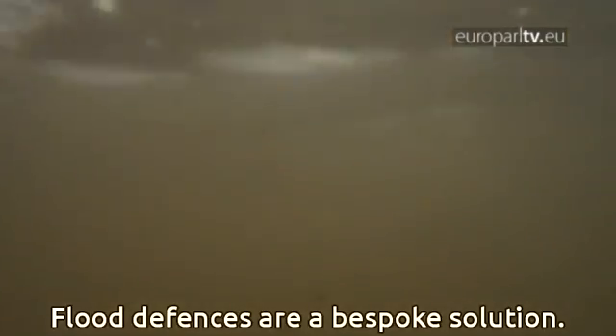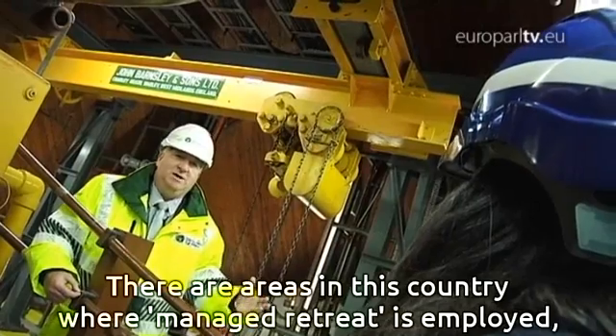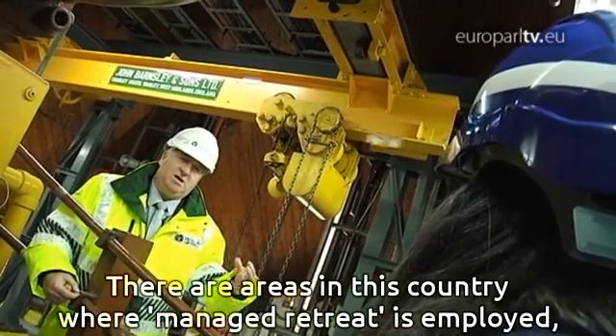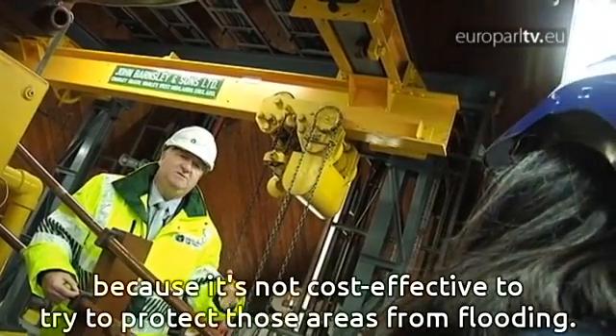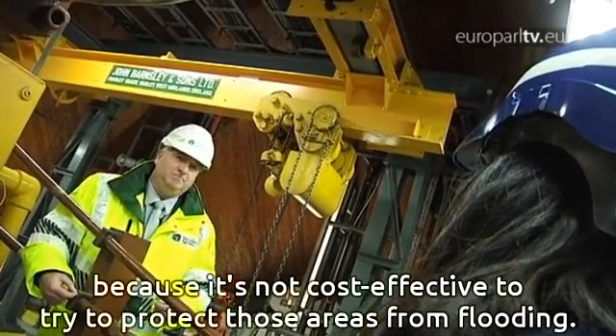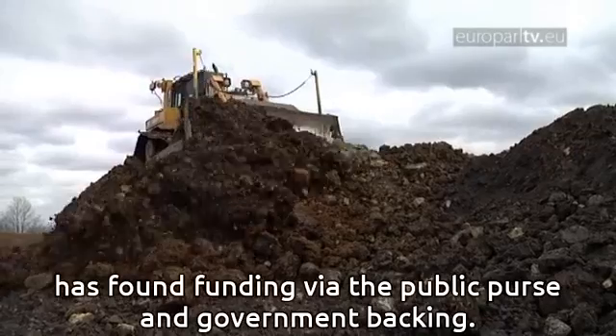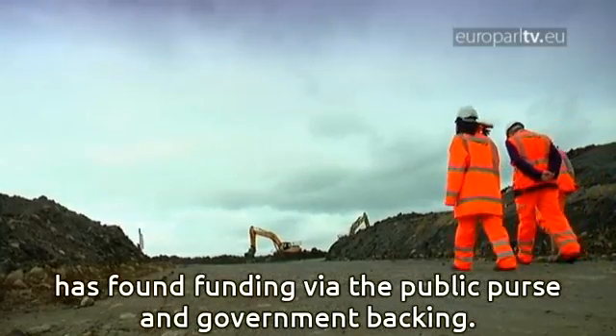Flood defences are a bespoke solution. There are areas in this country where managed retreat is employed because it's not cost effective to try and protect those areas from flooding. But across the country at Harbury near Leamington Spa, one project to revitalise part of the UK rail network has found funding with government backing.